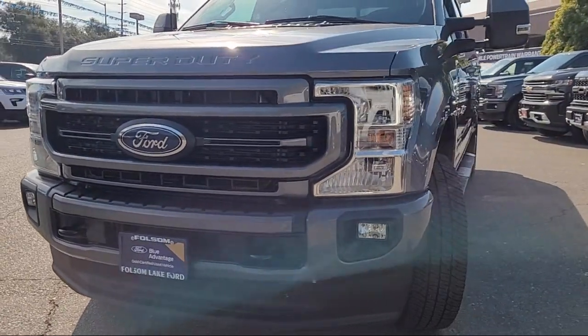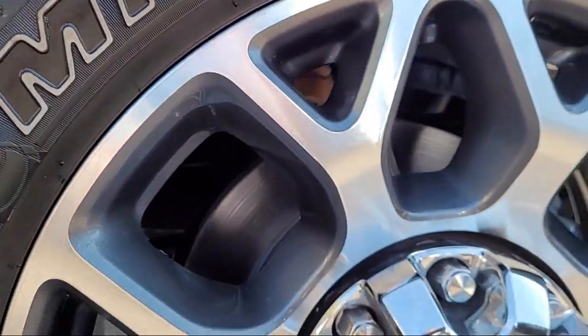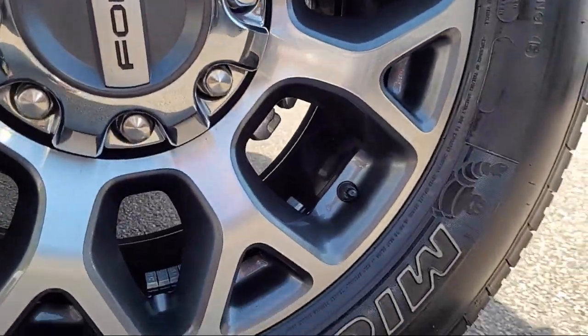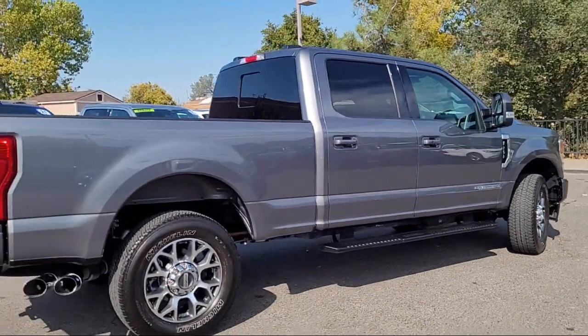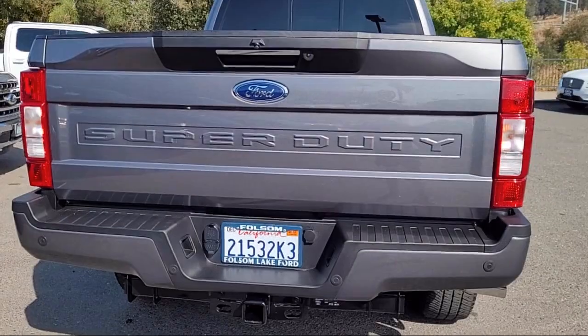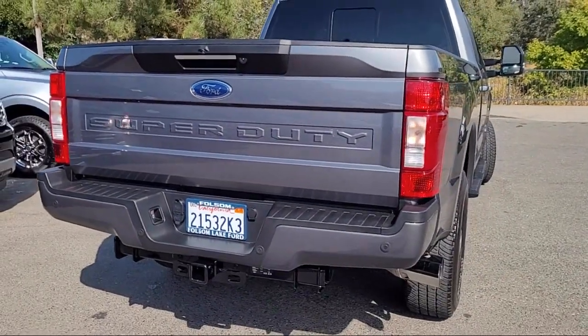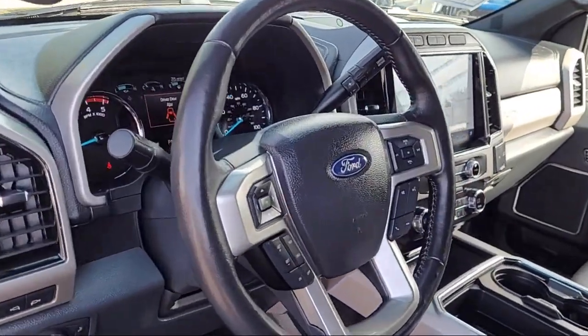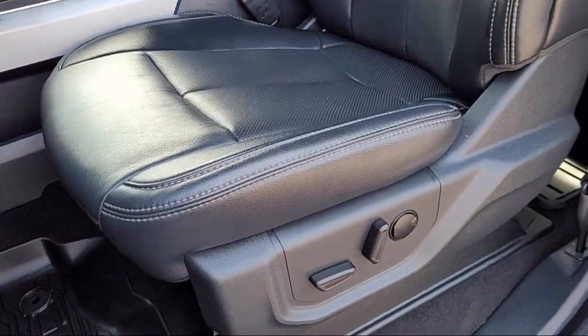It comes equipped with transfer case and fuel tank skid plates, Lariat Ultimate Package, Lariat Sport Appearance Package, FX4 Off-Road Package, Twin Panel Power Moon Roof, Rear View Camera, Platform Running Boards, Bang & Olufsen Premium Audio, Power Scope Trailer Tow Mirrors with Heat, and Rain Sensitive Windshield Wipers.